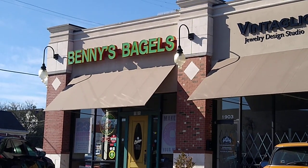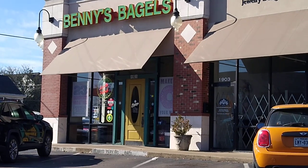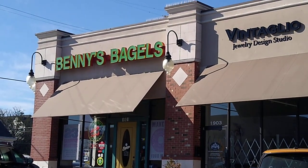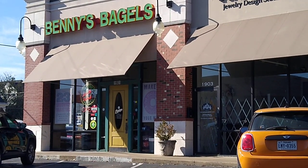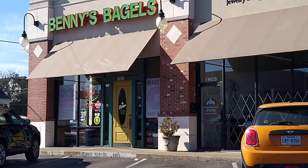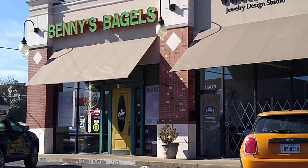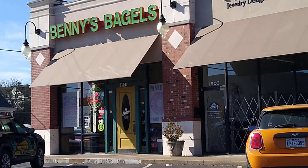We're at Benny's Bagels looking for the best everything bagel in town here in Dallas. I think I found it, but I'm gonna give a couple places a try first before I make up my mind. So we're gonna go in here, grab a couple bagels, come back out, and try them out. Hang on, I'll be back with some bagels in just a few.